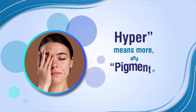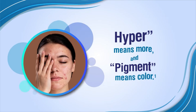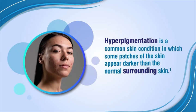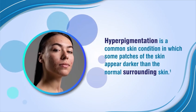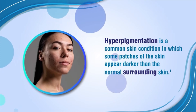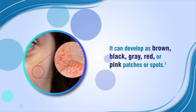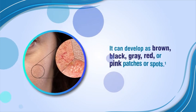Hyper means more and pigment means color. Hyperpigmentation is a common skin condition in which some patches of the skin appear darker than the normal surrounding skin. It can develop as brown, black, grey, red, or pink patches or spots.